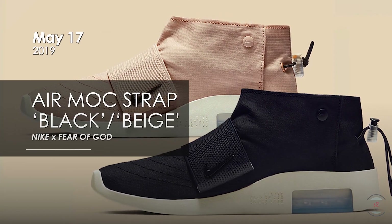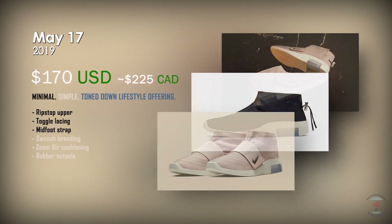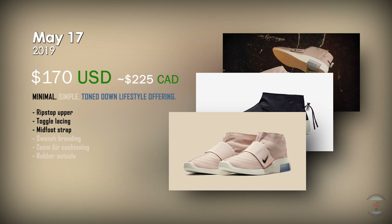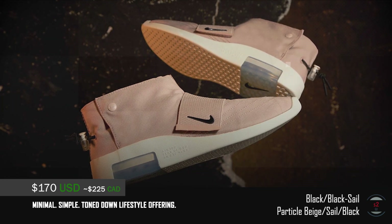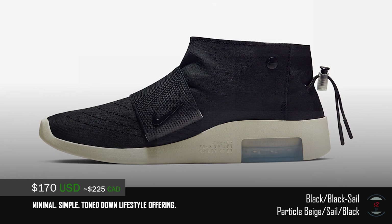Dropping next to the Fear of God RAID are two additional colorways of the Moccasin silhouette on the 17th for $170 US dollars. After the first release of the Pure Platinum colorway two weeks ago, this Moc model is already seeing its next shading alternatives — incorporating a blacked out version just like the RAID silhouette and an extra beige colorway. The Moccasin is surely becoming a versatile summer option.